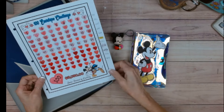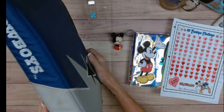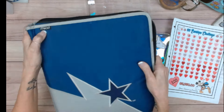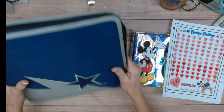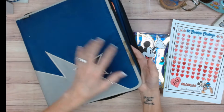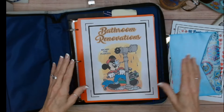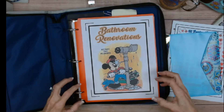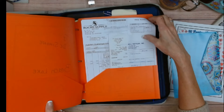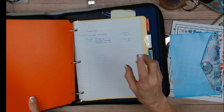I want to share this with you — this is a very old vintage trapper keeper, I guess, with the zipper. I dug it out today. It's stained and used and loved, and this is where all of my bathroom renovation stuff is going. This will be the receipts, and here is the tracking of what I've purchased so far.